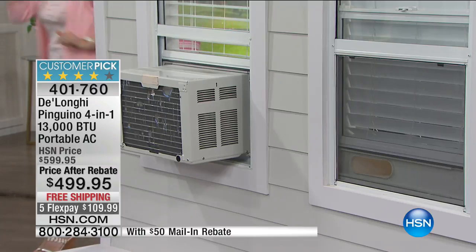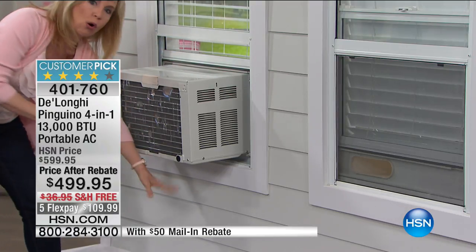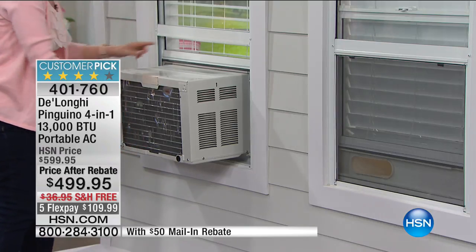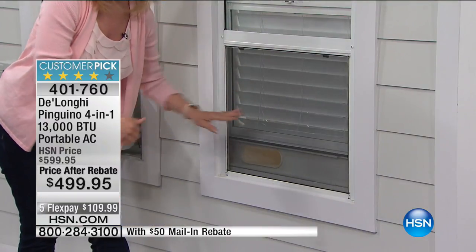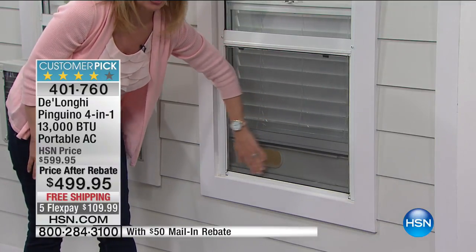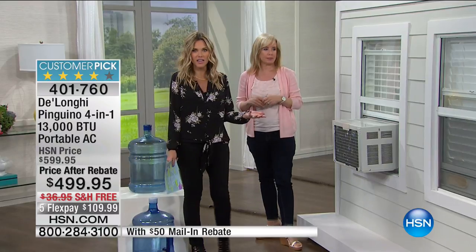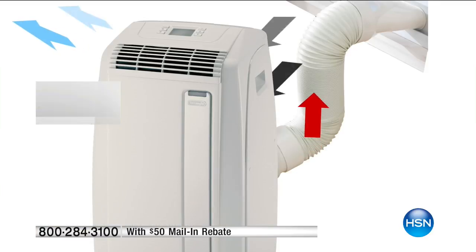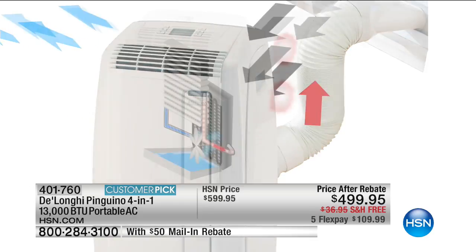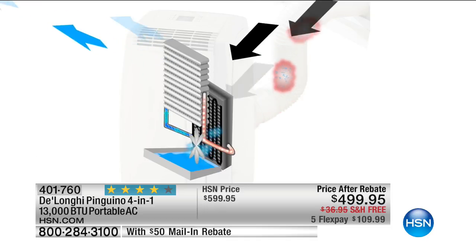Let's go to the back because this is really where the difference is. The window unit is this big, hunky thing — this is why communities don't allow it, because it hangs over, drips, and creates mold below. Over here, the DeLonghi just vents out the window but doesn't drip. It has no-drip technology. The no-drip technology pulls water out of the air and converts it into vapor. The most important thing: you never, ever have to empty any water.